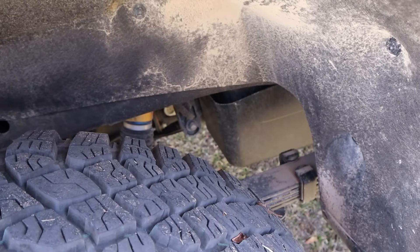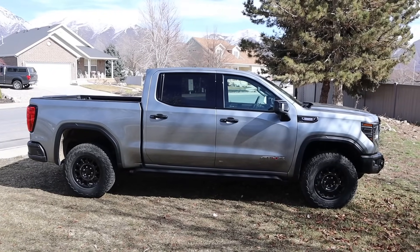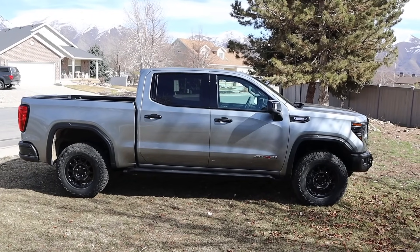It's kind of hard to see, but we do have Multimatic shocks, and this still uses traditional leaf springs. Here's the side profile of the truck — it definitely has a really nice stance front to rear, and part of that is the two-inch lift.